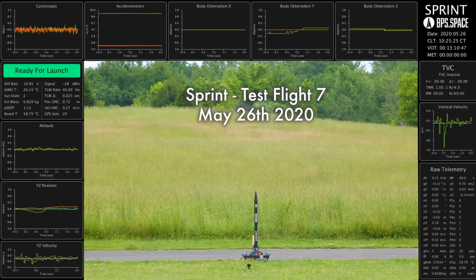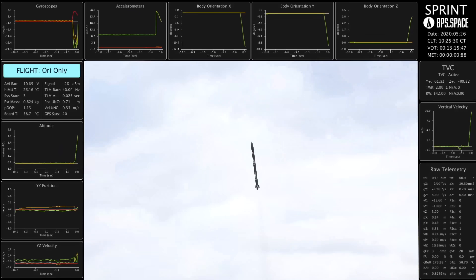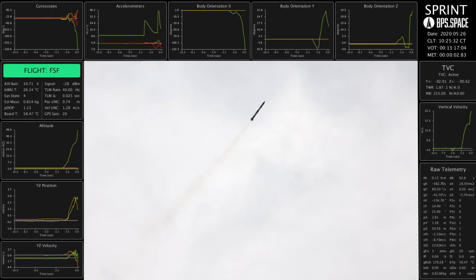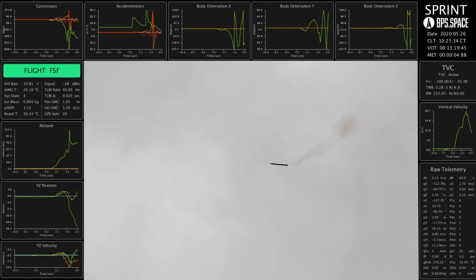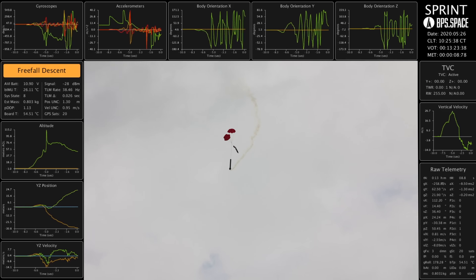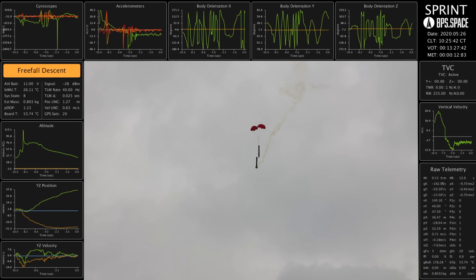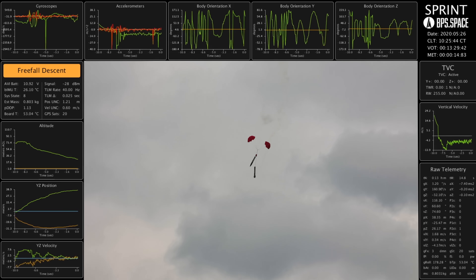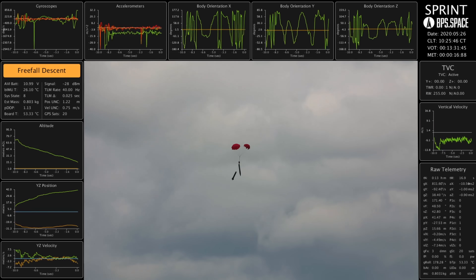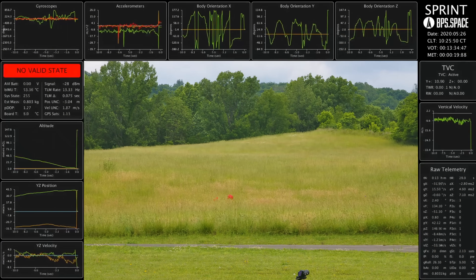Five, four, three, two, one. Okay, let's get some shoots out. Those are extra charges. You may have one more. There's the third. And we are down on the ground.